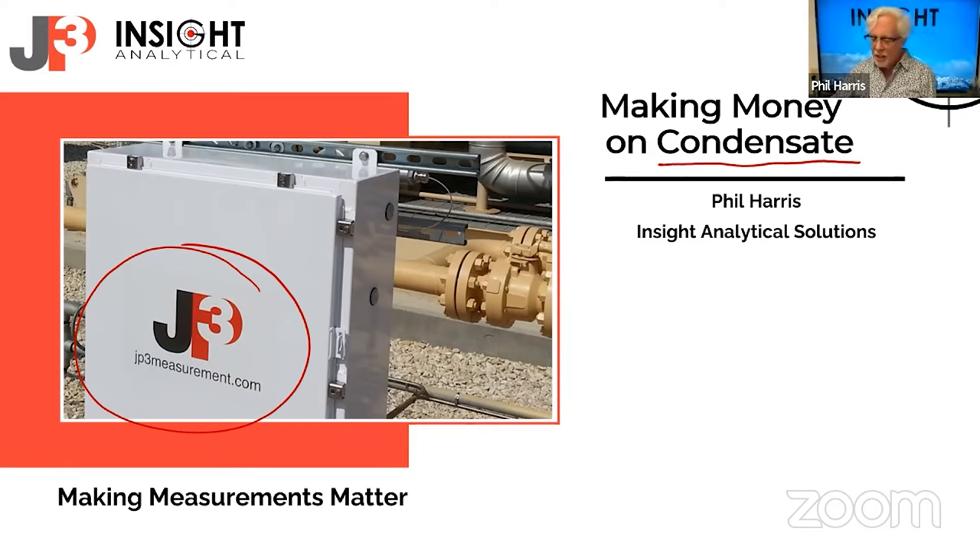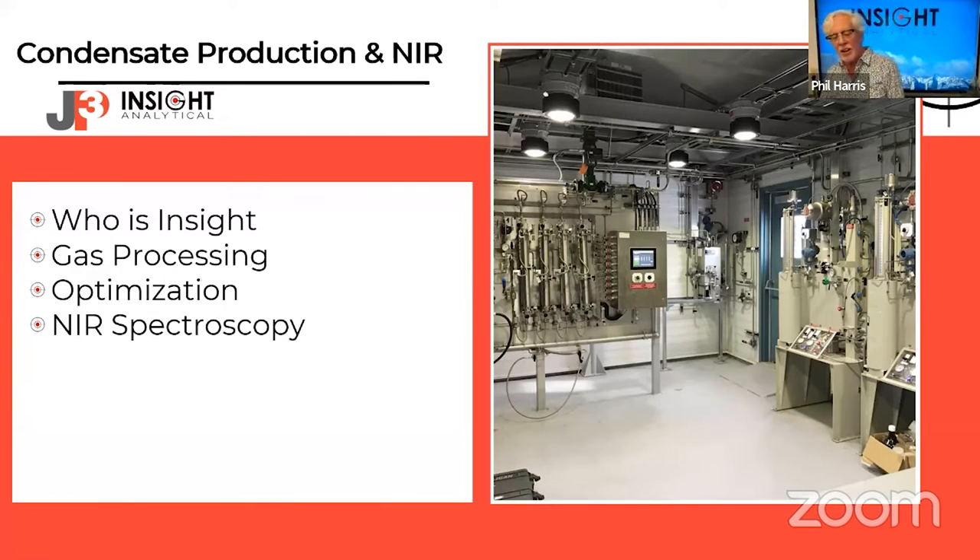My agenda for today: I'll talk about who Inside Analytical is, then discuss gas processing plants and specifically what happens at the inlet side, then talk about optimization of those unit operations, and finally how we apply near-infrared spectroscopy to that optimization to help maximize value for gas plants, especially those producing a lot of NGLs.